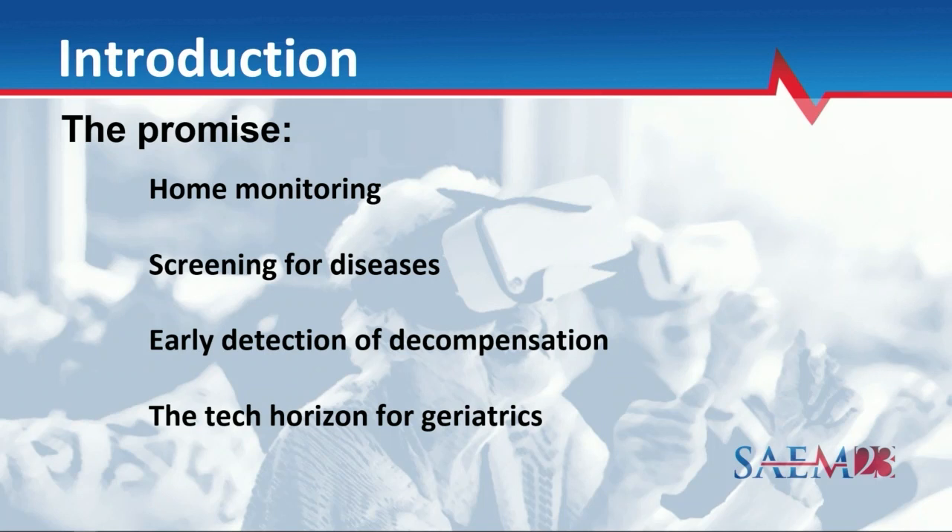Everyone here knows about the promise of technology, and specifically GERN technology, which is technology for people 65 and older. We can monitor at home. There's so many people with mobility issues, people out in rural settings. We can use telehealth to reach people where they are now — screening for diseases, glucose monitoring, things we can do in the home. During COVID, many of you sent folks out with pulse oximeters that automatically upload into health systems, enabling early detection of decompensation. But what is on the tech horizon for geriatrics, specifically for emergency medicine, and how does it intersect? That's what we're going to be talking about today.